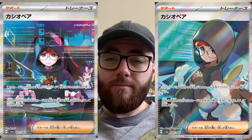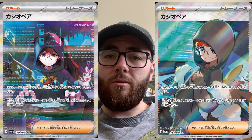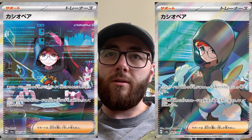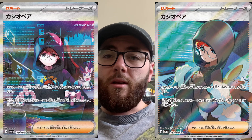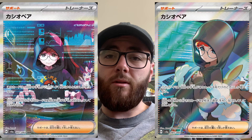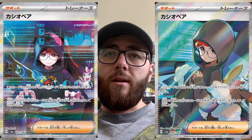Starting off with Penny — her name's different but I'm going to call her Penny because that's what I know her as. The SIR and full art are both absolutely incredible. I love the SIR; the Sylvie in the background looks very very cool. You'll obviously see them on screen now — I think they've done a really good job with these.